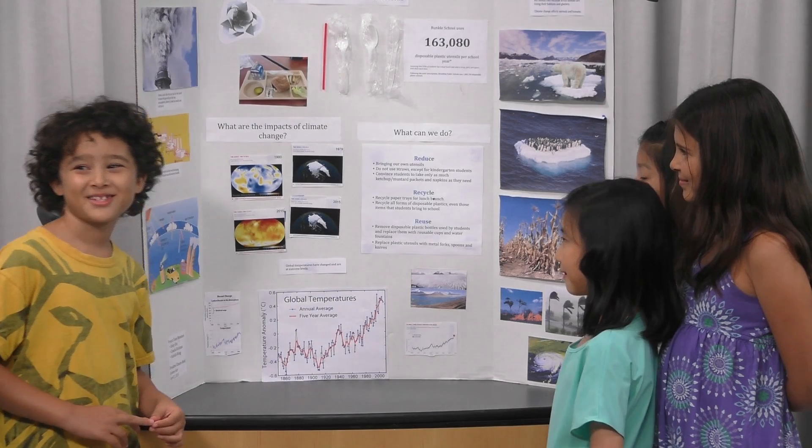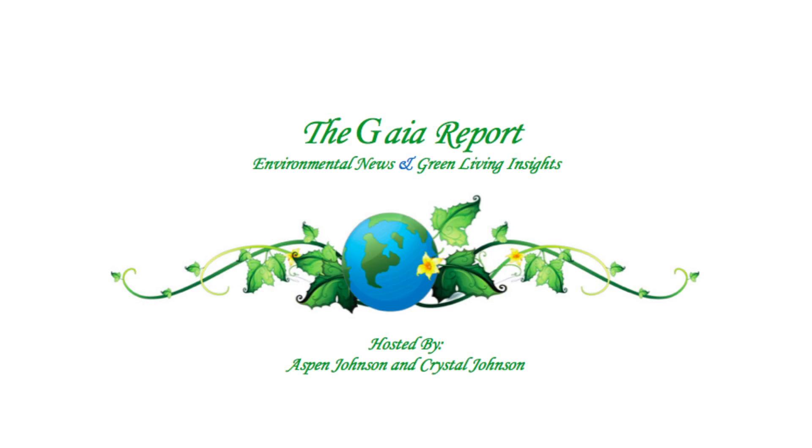On behalf of Mother Nature, thank you. For more information — fantastic!